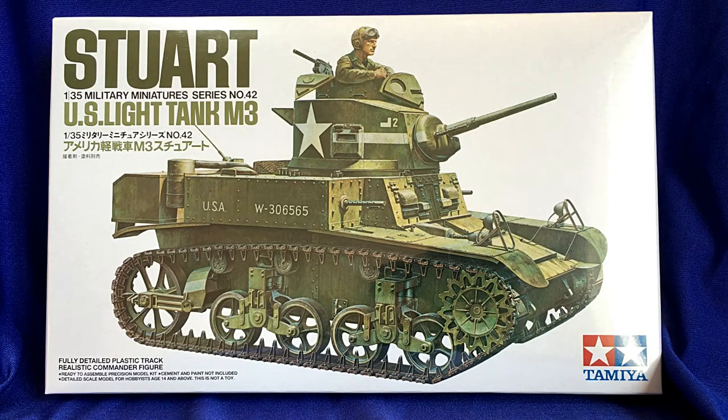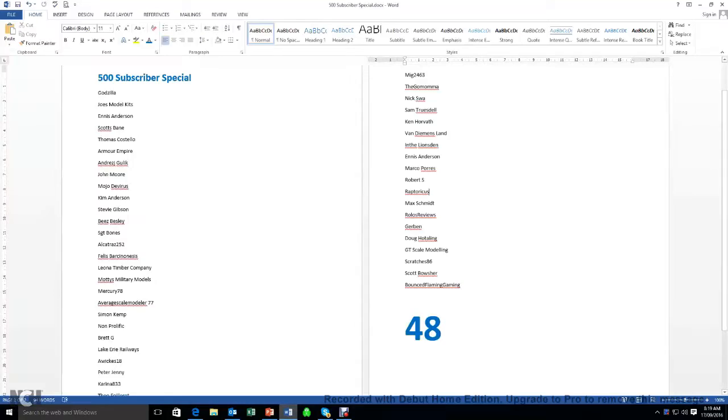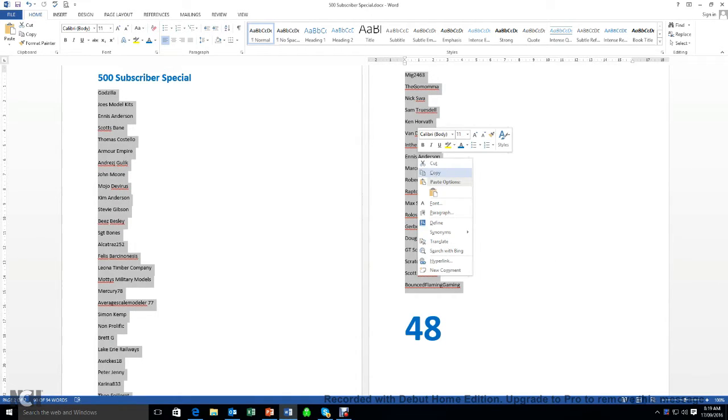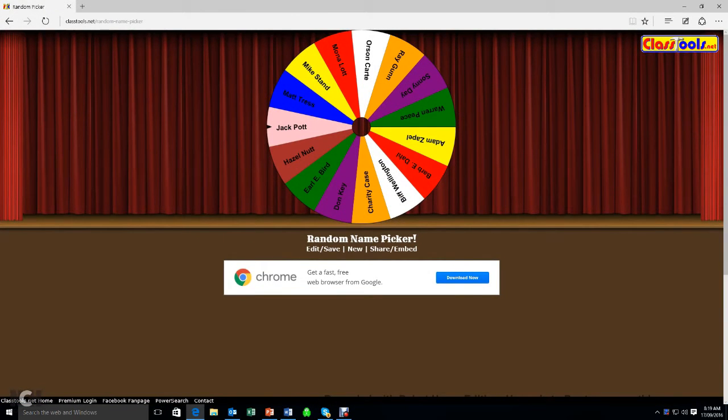Hi guys, welcome back. We're going to do the draw now for the 500 subscriber special for the Stuart US Light Tank M3. There were lots of entries and lots of nice comments, so thank you all very much — 48 entries in total, which is fantastic. I just dropped all those into a Word document and we'll copy and paste them into the roulette wheel random selector that I found online last time.